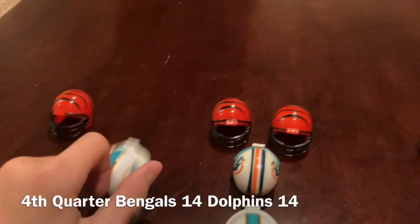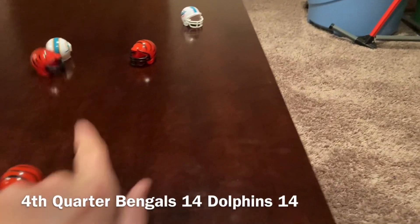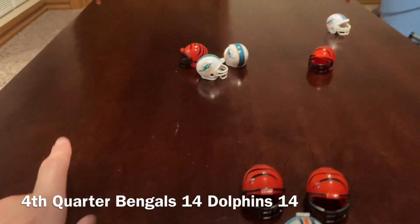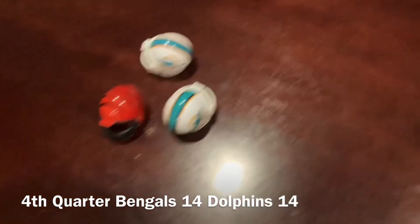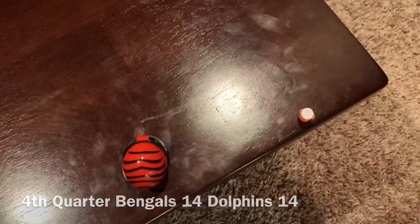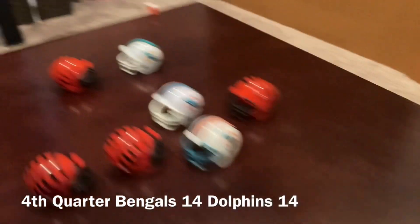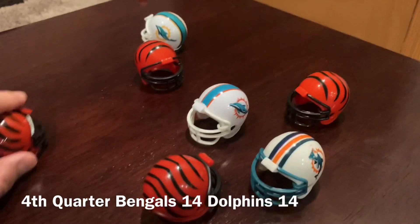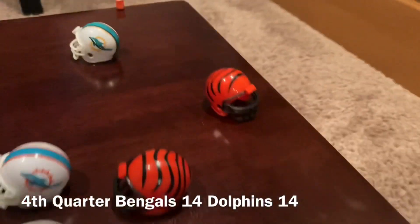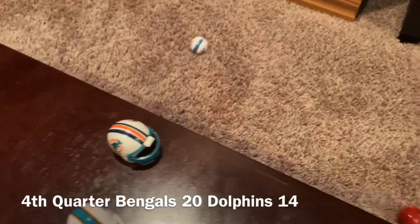The Dolphins have the ball. Pass, that's intercepted by the Bengals. The Bengals take it right there. The Bengals trying to score — touchdown, Bengals. Extra point is good and they lead by seven.